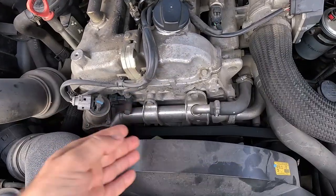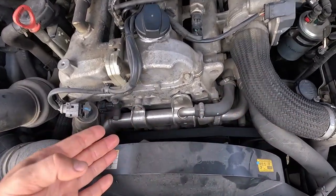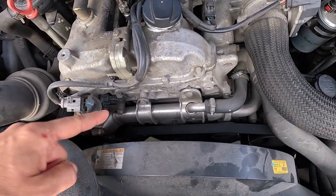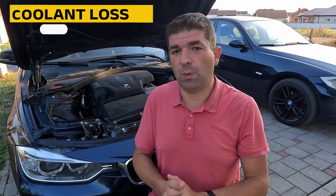If you drive a car with a diesel engine, these usually have something called an EGR cooler, whose job is to cool down the exhaust gases flowing back into the engine. There is a core inside through which the coolant passes, and if this cracks, there will be a leak. So those would be the common spots where the car might be losing coolant, and what we want to know next is how to determine which of them is to blame.